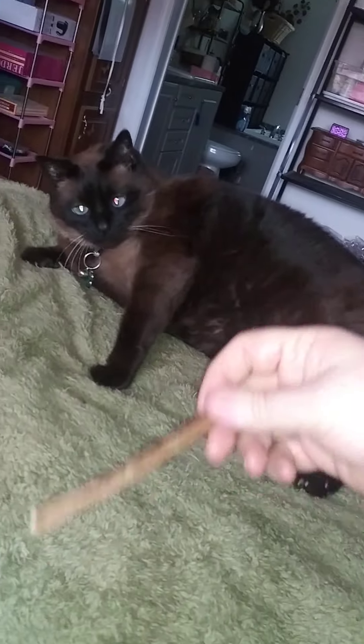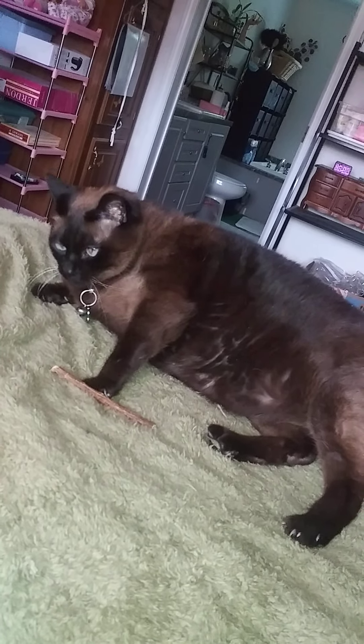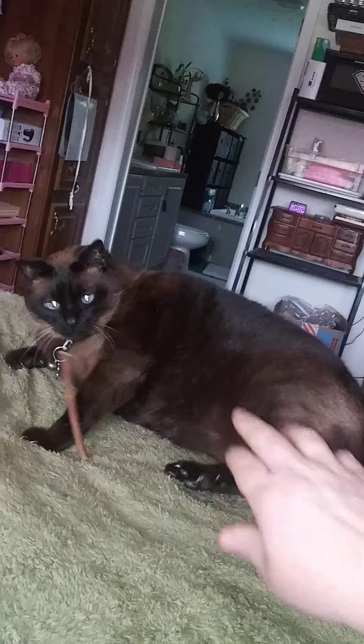This is his no-no foot. Alright, let's see if he attacks it. Get it! Get it JoJo! Get it! You lazy little shit. Get it! Bump!